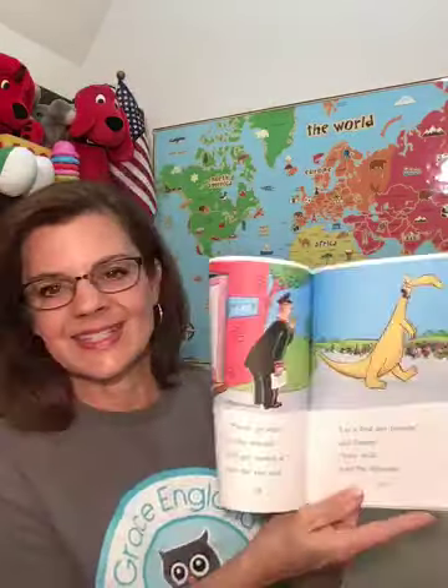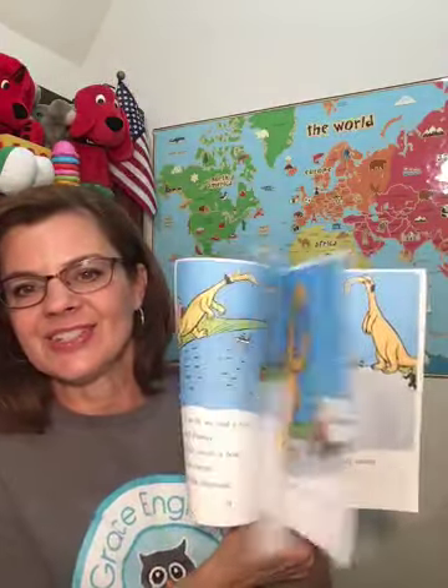Look at the pictures — it's going to have some really colorful pictures inside. Those pictures were drawn by Sid Hoff. Sid Hoff is also the illustrator. So let's check it out: Danny and the Dinosaur by Sid Hoff.